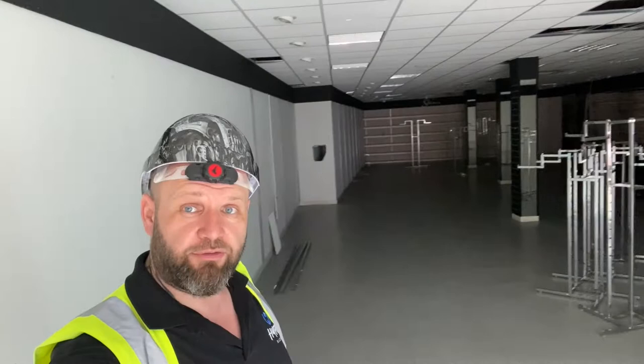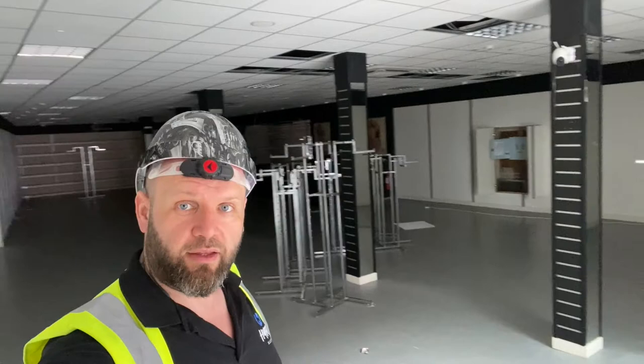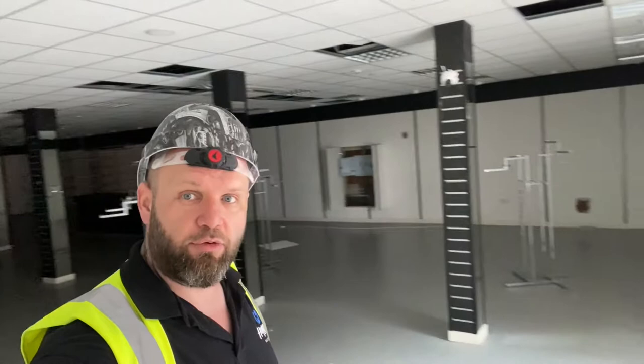This walkthrough is purely to show you before and after. I'm going to do a very quick walk through what it looks like now and show you the extent of the work, and I'll obviously be updating this YouTube channel with progress videos and lots of interesting facts hopefully.